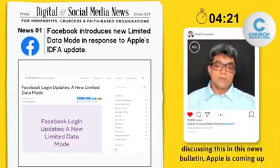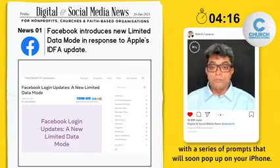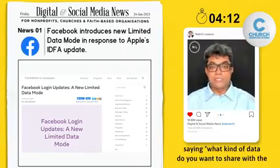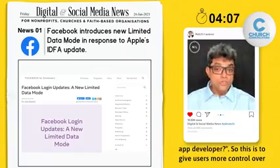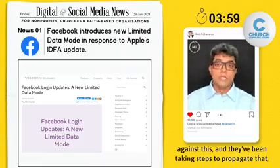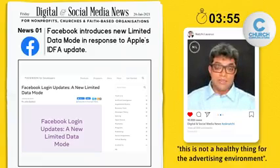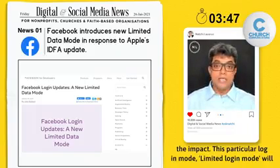As we've been discussing in this news bulletin, Apple is coming up with a series of prompts that will soon pop up on your iPhone, asking what kind of data you want to share with the app developer. This is to give users more control over what information is being tracked. Facebook has been very vocal against this, taking steps to argue that it's not healthy for the advertising environment. But now Facebook is also taking steps to help developers reduce the impact.